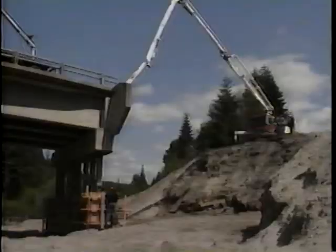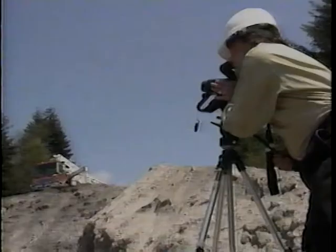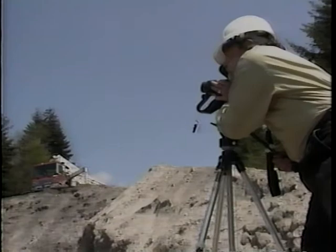It could also be used for in-house training and could ultimately be part of a video seen by the public. This video will show you what good video documentation should look like and give you some ideas on how to get the job done.